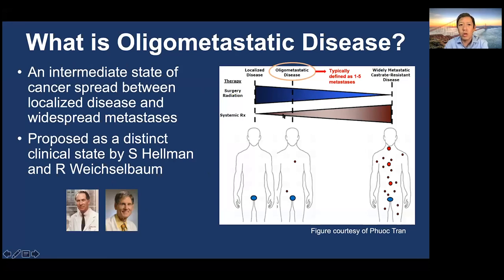Let's begin with a question: what is oligometastatic disease? It's actually defined as an intermediate state of cancer spread between localized prostate cancer and widespread metastasis. It was proposed as a distinct clinical state a number of years ago by Sam Hellman and Rolf Wechselbaum. Typically it's defined as one to five metastases — overall a limited amount of metastatic disease.